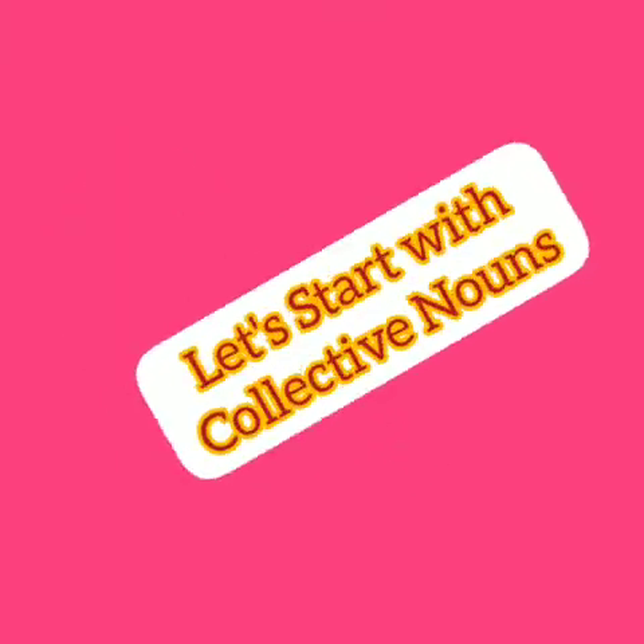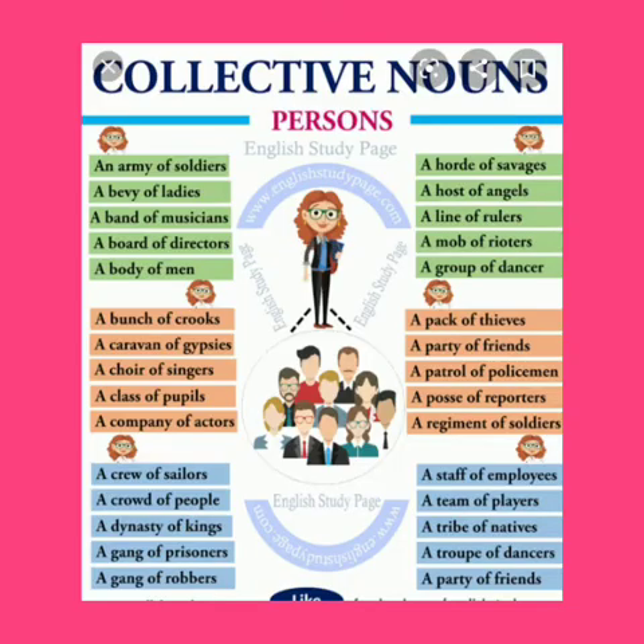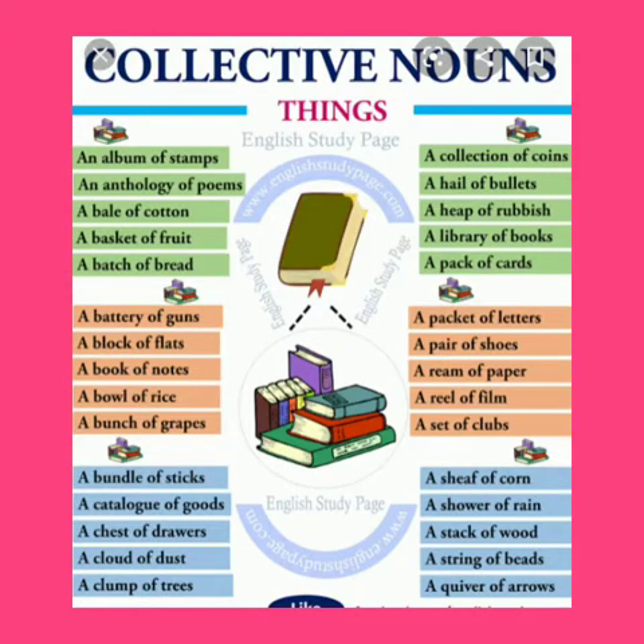Let's start today with our collective nouns. Collective nouns are names of a group of people, animal or things. As you can see on the slides, there are collective nouns for persons, animals and things. Let's watch a video now.